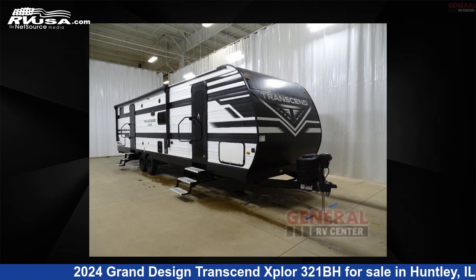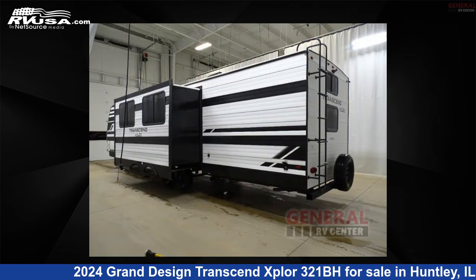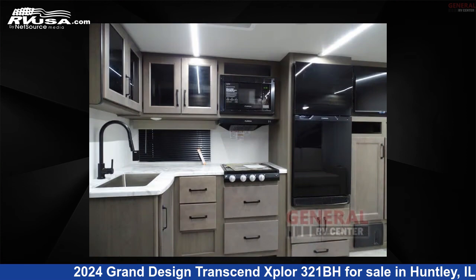This 2024 Grand Design Transcend Xplore 321BH is a travel trailer RV. It is located in Huntley, Illinois 60142 and is offered for sale by General RV Center. Click the link in the video description to visit RVUSA.com and see more photos as well as the current price.